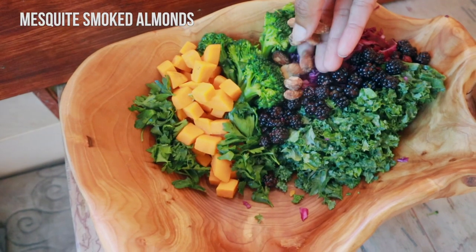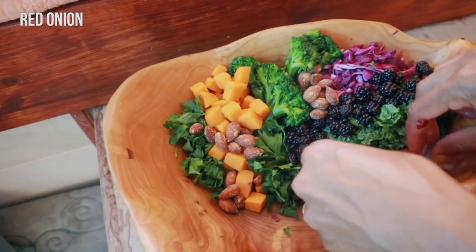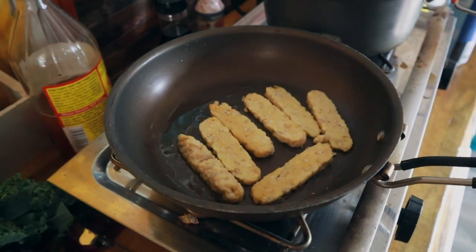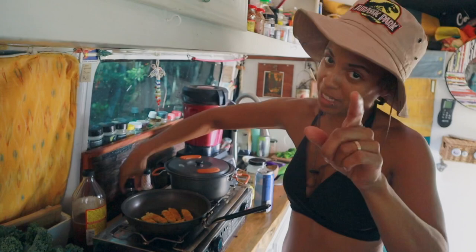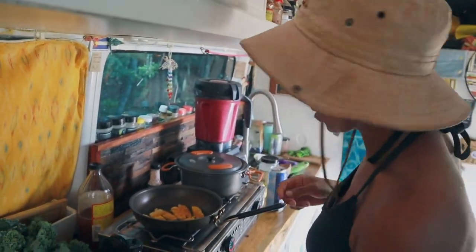We've got smoked almonds because they're high in protein and so freaking good. Now we're seasoning and searing our tempeh with some organic ground turmeric — turmeric is an excellent anti-inflammatory. Everything in here is super healthy and so good.